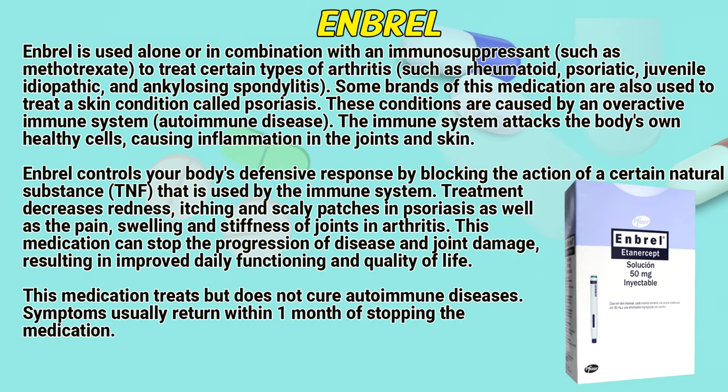Embryol is used alone or in combination with an immunosuppressant, such as Methotrexate, to treat certain types of arthritis, such as rheumatoid, psoriatic, juvenile, idiopathic, and ankylosing spondylitis. Some brands of this medication are also used to treat a skin condition called psoriasis. These conditions are caused by an overactive immune system — autoimmune disease — where the immune system attacks the body's own healthy cells, causing inflammation in the joints and skin.